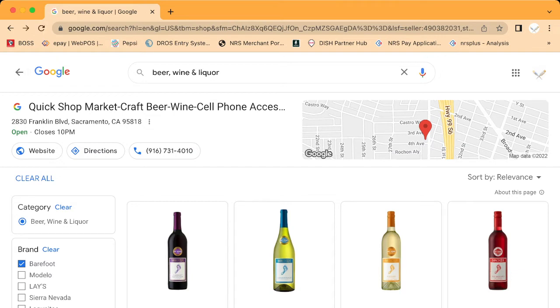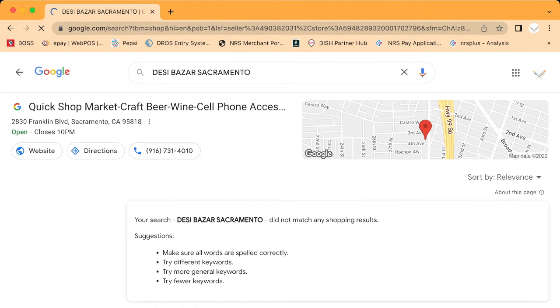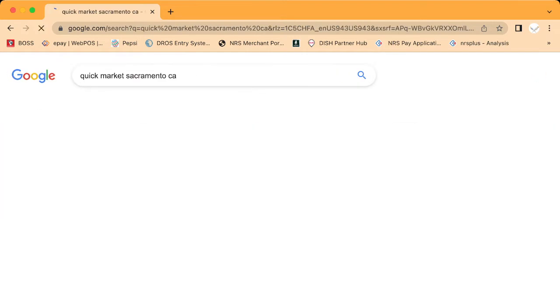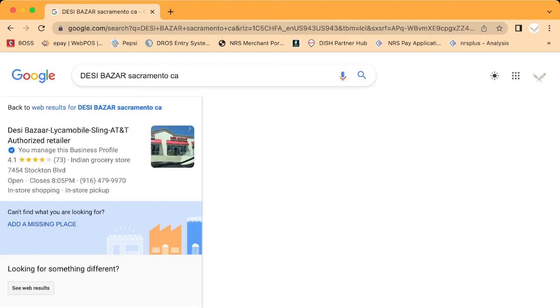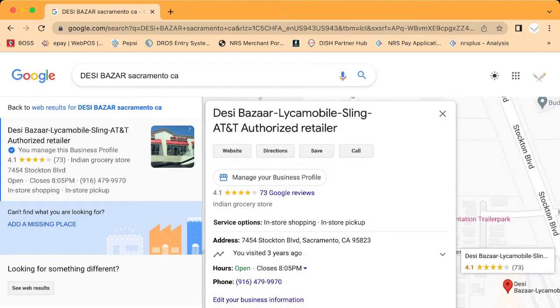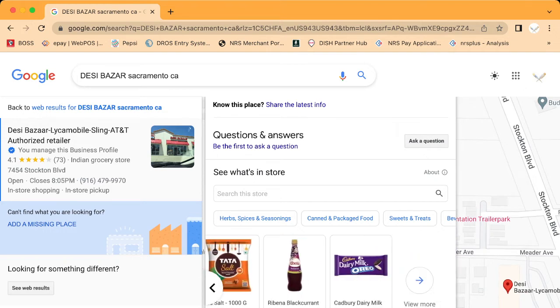Now I'm going to show you another store — an Indian grocery store we did this for. This one is called Desi Bazaar. When I click on it, you can see all the Indian items listed: basmati rice, chicken noodles, and more. I can keep scrolling through all the items. We did this for him because he bought the POS system from us, and now all his items are showing on Google.